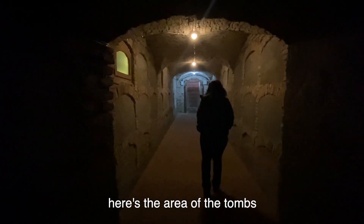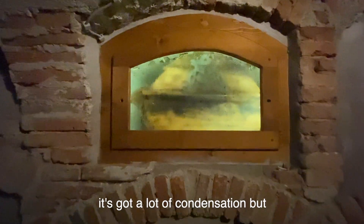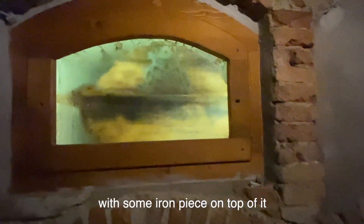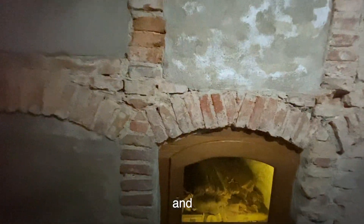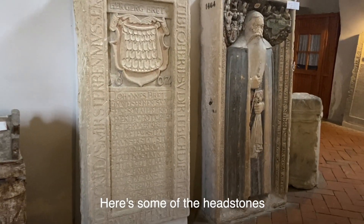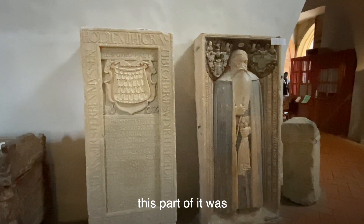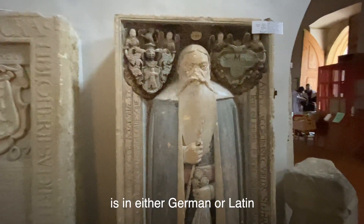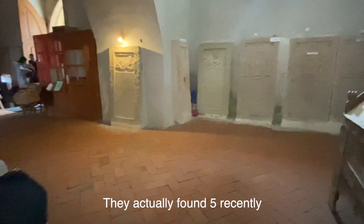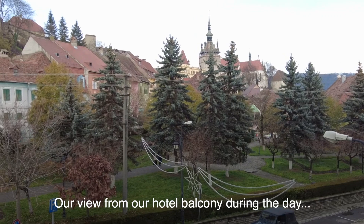We're actually in the chapel area — it's very small and very dark. Here's the area of the tombs; we're going to walk through them. Part of this was destroyed. The inscriptions are in either German or Latin. They actually have 21 of these tomb markers — they found five recently and moved them here to protect them.